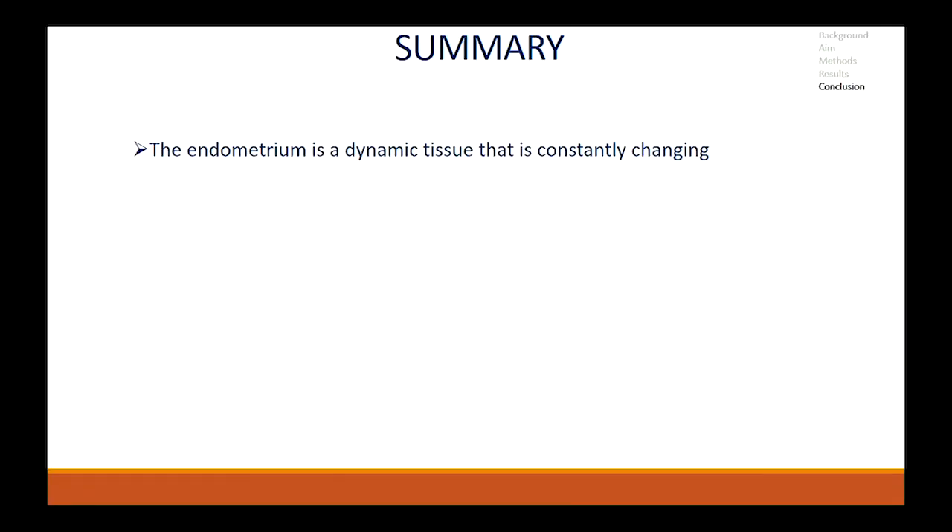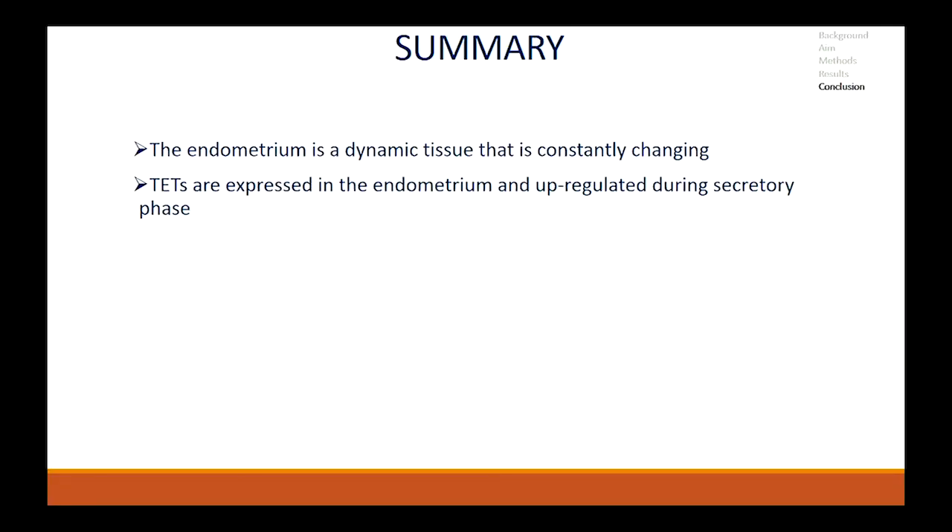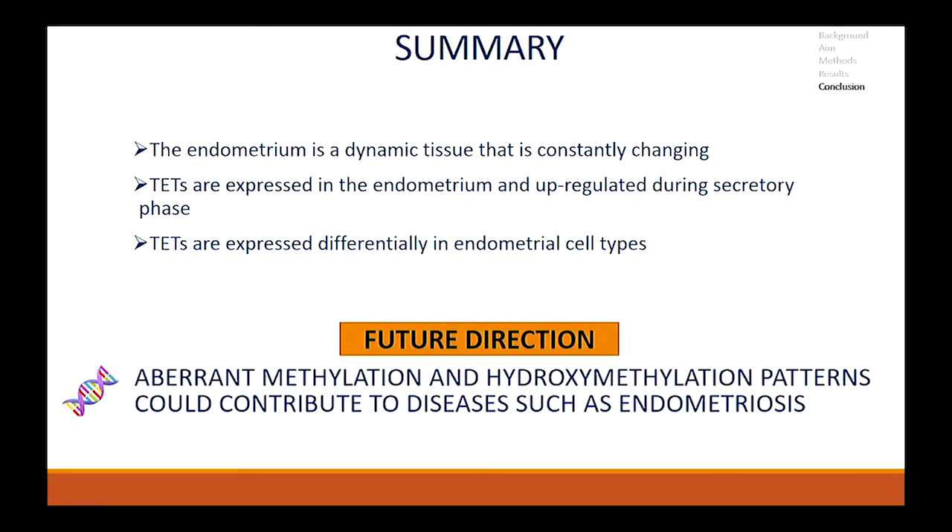This part of the study highlights the fact that even though the endometrium is one whole tissue, it does contain different cell types that actually behave very differently. Thus concluding, the endometrium is a dynamic tissue that is constantly changing. TETs are not only active or expressed in the endometrium but are also upregulated during the secretory phase. TETs are also seen to be expressed differentially in endometrial cell types. The take home from this talk is that menstrual cycle phases and cell types are extremely essential covariates that need to be taken into consideration while conducting endometrial studies. In the future, we aim to see how aberrant methylation and hydroxymethylation patterns could contribute to diseases such as endometriosis.